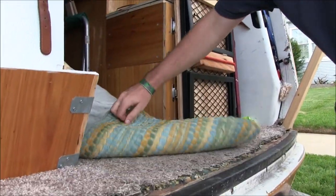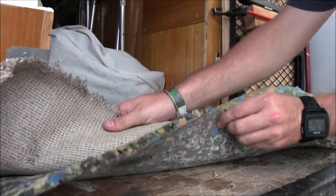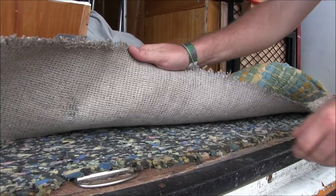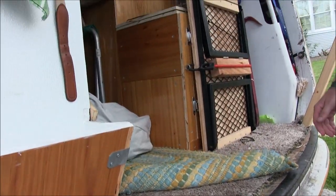This is the carpet. We just kind of threw this in here — basically just laid down a half-inch foam, and then laid the carpet on top of it. Figured it'd be a little bit easier than insulating.